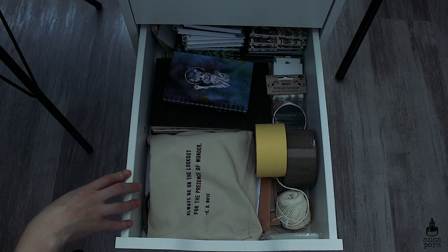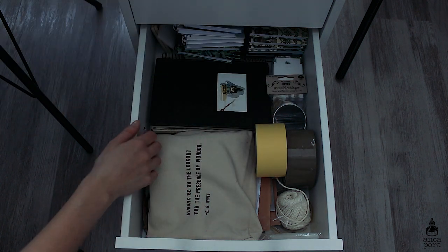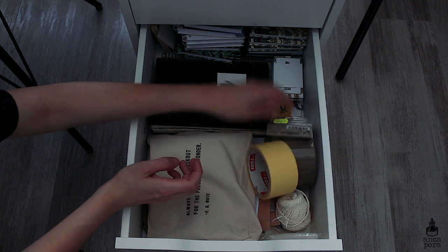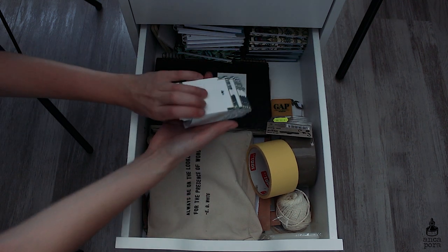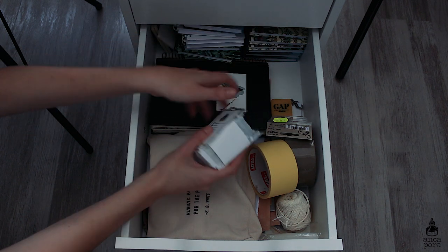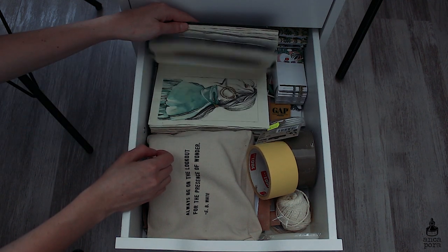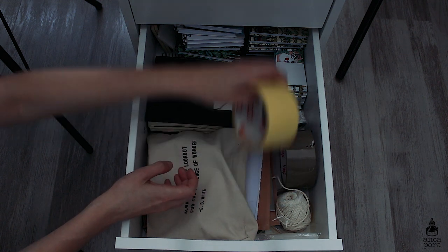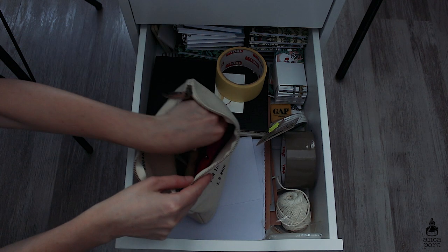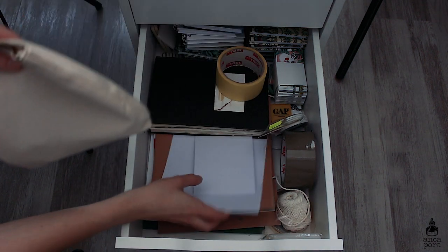Moving on to the next drawer, here I keep tools I use, my notebooks which I will be taking to a design fair, some tape, some labels, my business cards which I recently made — I really love them, they have a QR scan code, which is pretty cool. I also have my old sketchbook which you've probably seen in my videos, and a pouch from Sugar Boo where I keep my linocut tools like the roller, the blades, and stuff like that. Underneath I have some papers like A4 papers.